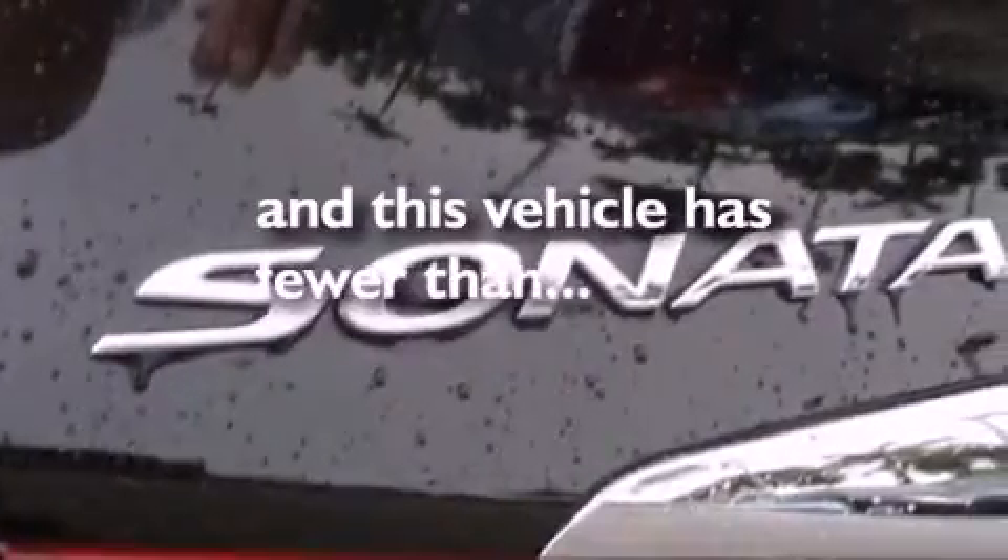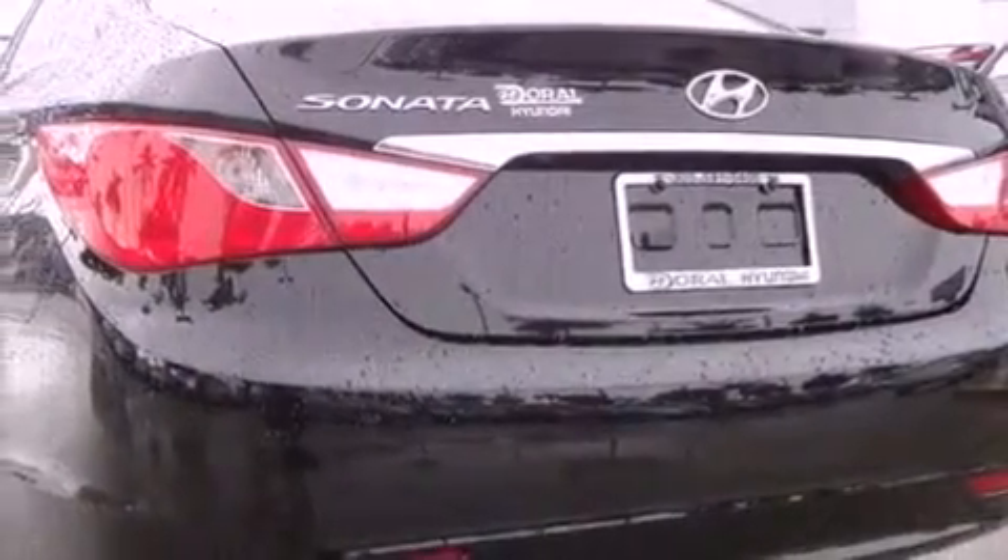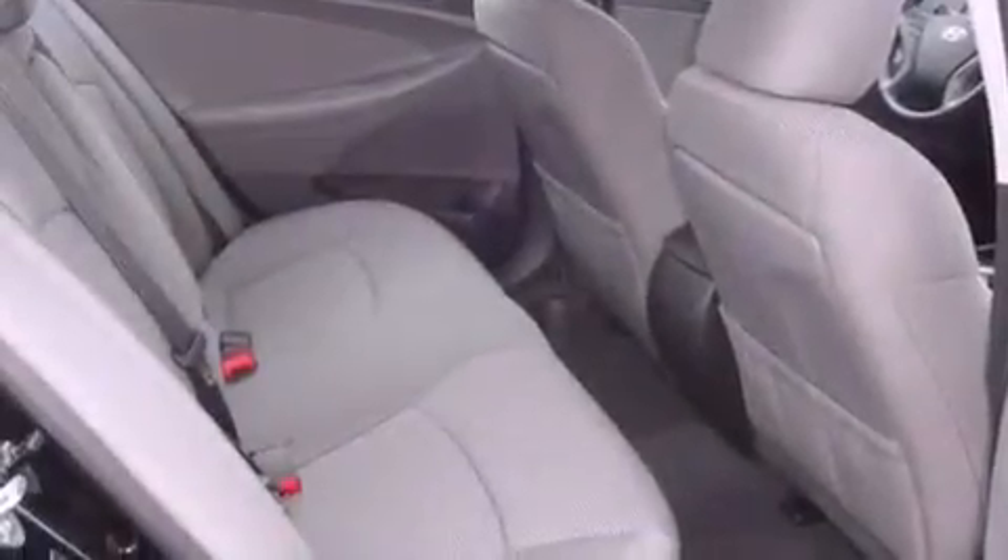Air conditioning. And this vehicle has fewer than 18,000 miles on the odometer. With an EPA estimated rating of 35 miles per gallon on the highway, you won't be making frequent trips to the gas pumps.